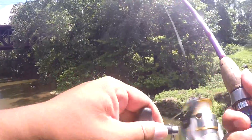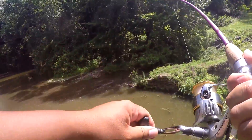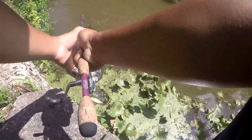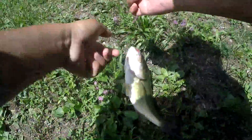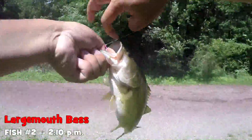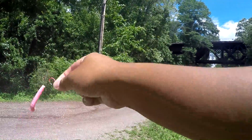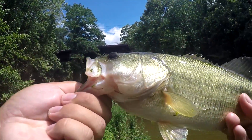Fish on! Something got my bait again — fish on! It's a nicer one. Second one of the day, baby. Bigger than the last one. Still not a giant, but the senko is doing its job today.